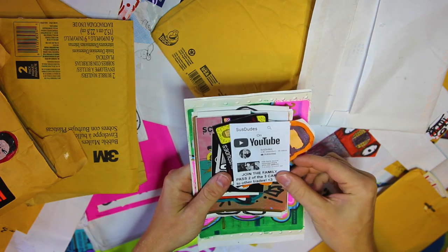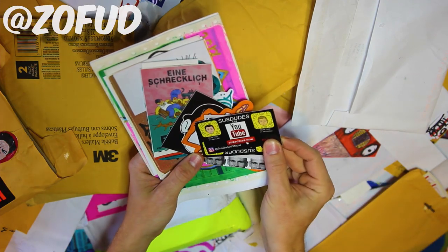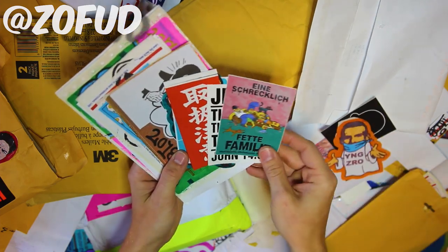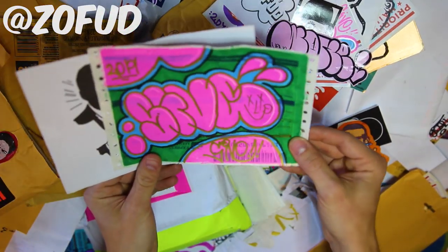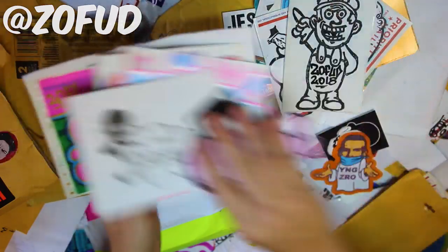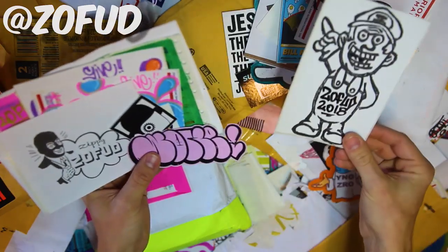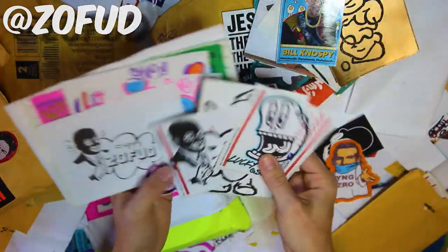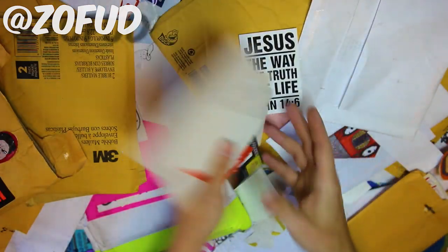Susdudes - pass along to some other trades. Got some stickers here for Susdudes, some characters as well. John 14-6 sneaking in there. Big time Sive throw here as well, much love. Is this a pack from Zufud? I think this might be a pack from Zufud - hitting up the variety of his own stickers and then a mixed match of a bunch of others. I'll be sure to get you a pack out there, and I know I have your Instagram from a previous video.